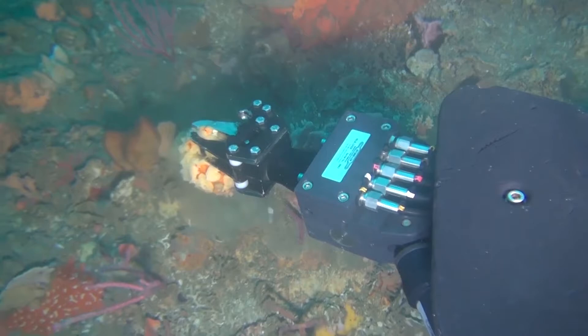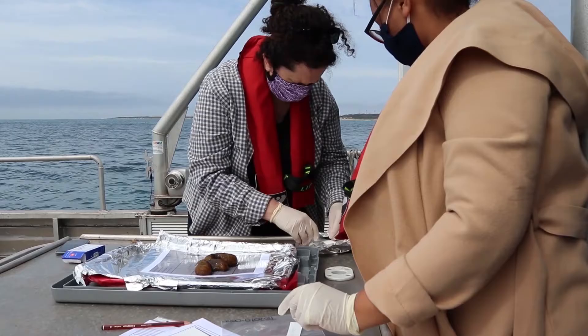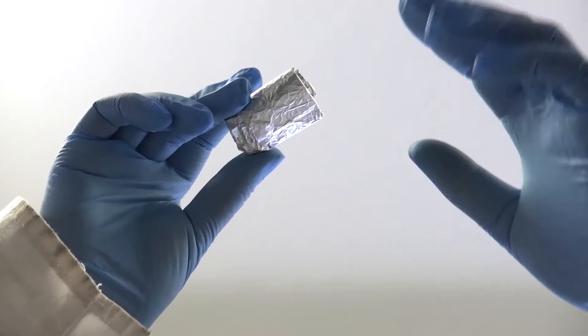We also make sure that we're not taking the only specimen that is there. And then we also take samples for DNA analysis. The DNA that we isolate is used to potentially identify the genes that the bacterium uses to make that chemistry — we call it gene mining. We will then use genetic engineering to see whether we can persuade a bacterium that grows in the laboratory, such as Escherichia coli, our gut bacterium, to produce the compounds we're interested in.